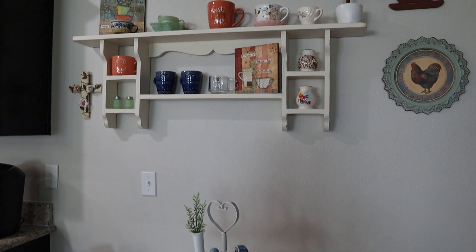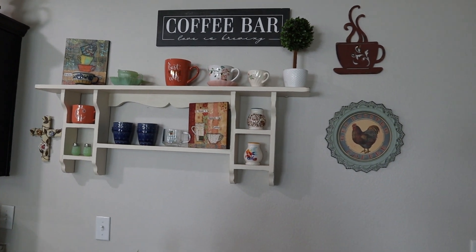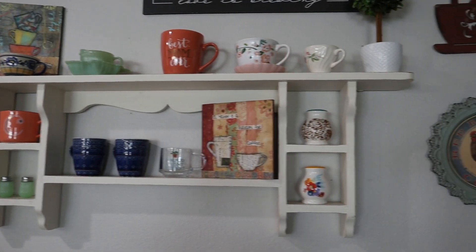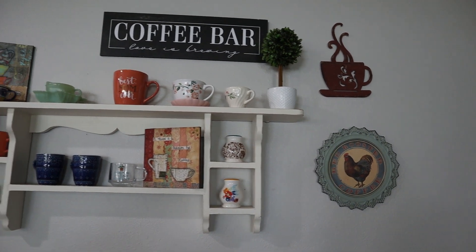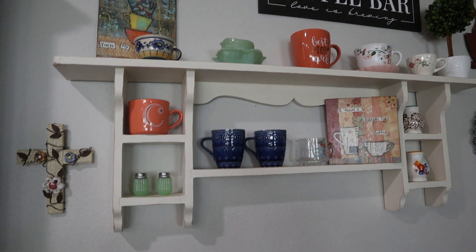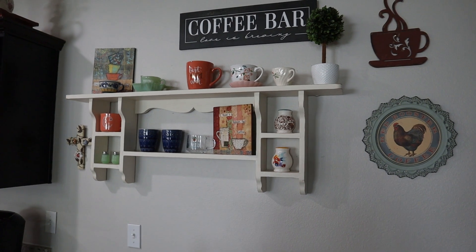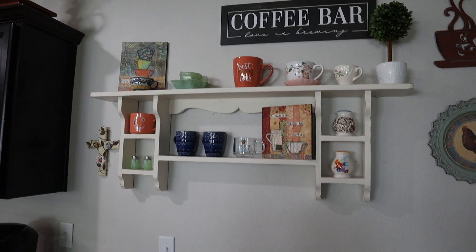In our little breakfast nook coffee bar area, I did place this white shelf that I got for $30. Although originally I wanted a shelf for cookbooks, this one ended up being a little too narrow — not deep enough to hold books. But I just loved it and didn't want to leave it behind. I think it looks great here in this little coffee area. I used to have just pictures here and I think this looks so much better to display some collectibles, some of my artwork, and some of my favorite mugs received as gifts.